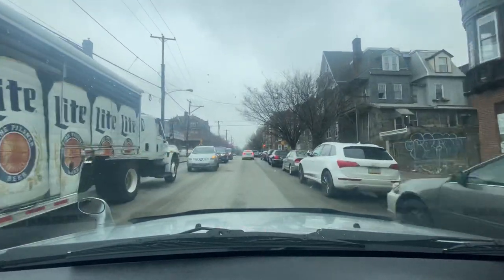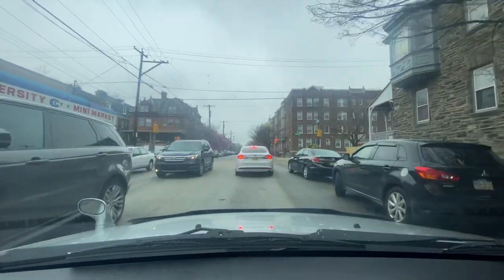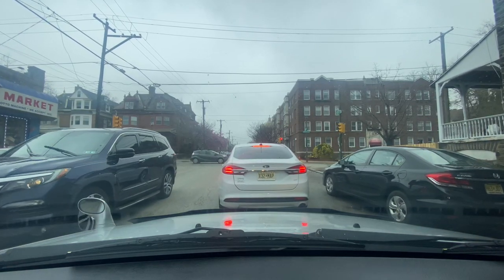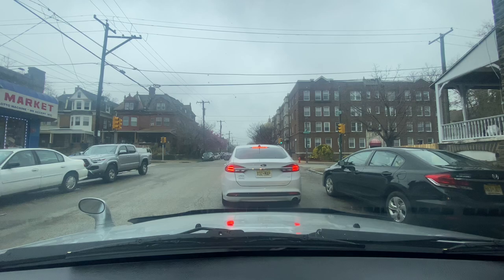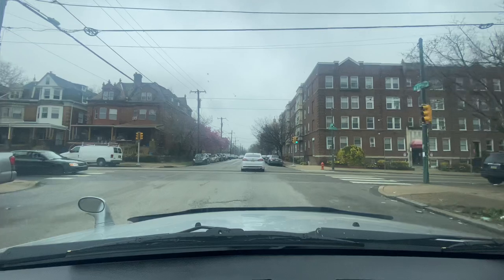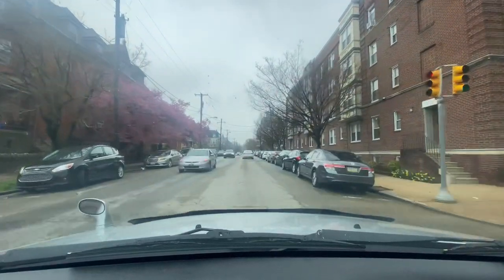We got a Miller Lite beer distributor truck on my left hand side blocking opposing traffic. We got University City Mini Market on my left hand side. We're on 47th and Chester Ave, and as you can see that building says University City. University City has a college campus on it and it has several medical buildings. We're passing 47th and Chester Avenue.